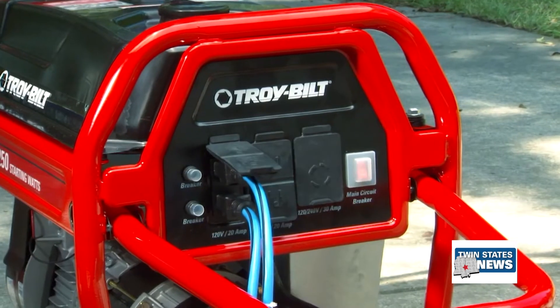Stephen says some of the most common mistakes many people make when using a generator are using it indoors, overloading it, and poor maintenance. When you overload the generator, it's not going to work properly and it's going to constantly cause you issues with the equipment that you're trying to operate.